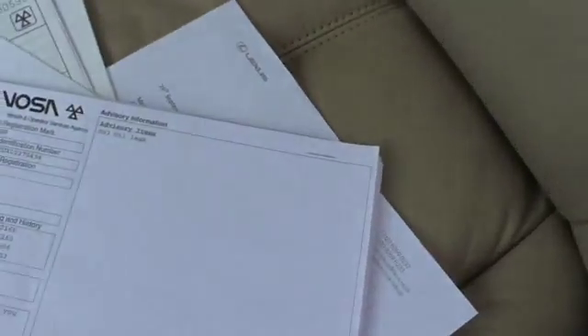That's the pads and discs invoice. I'm going to find the cambelt one.